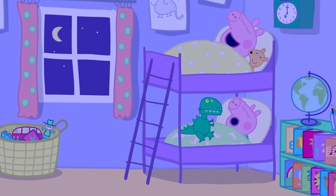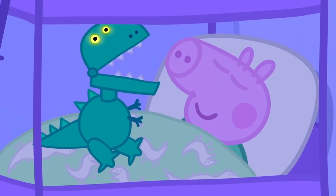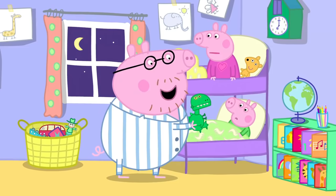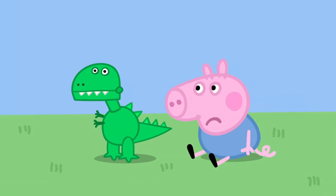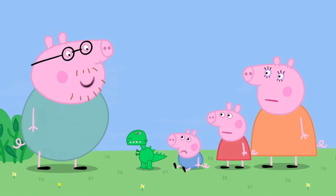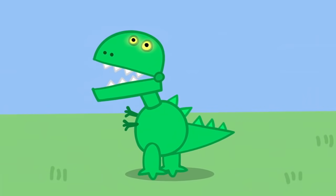It is night time. George has taken Dino-Roar to bed with him. Roar! Dino-Roar has woken everyone up! Maybe Dino-Roar should sleep somewhere else. George cannot have Dino-Roar in his bed at night. It is morning. George is looking sad — he cannot play with Dino-Roar in the garden, in the bath, or in bed. Never mind, George — Dino-Roar can still roar. Listen to the Dino-Roar!